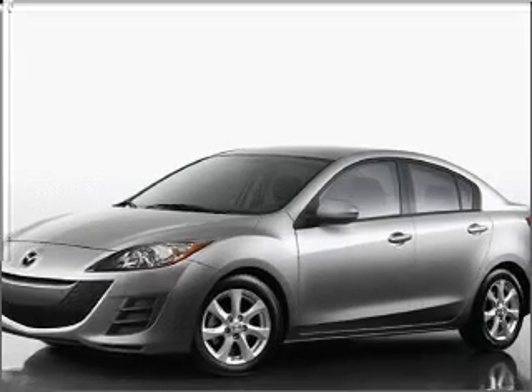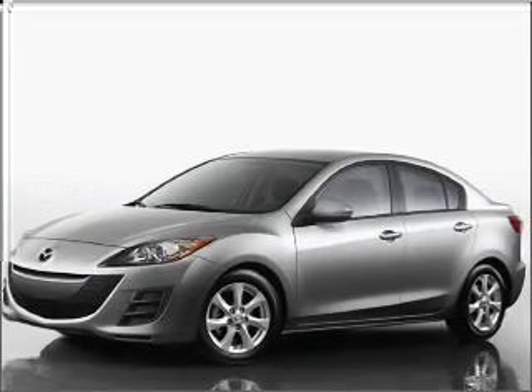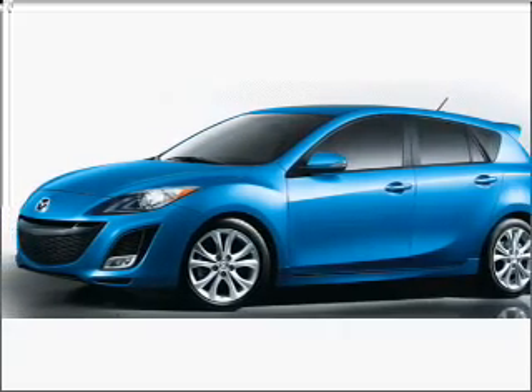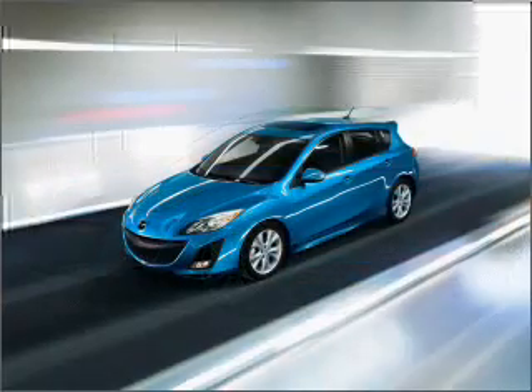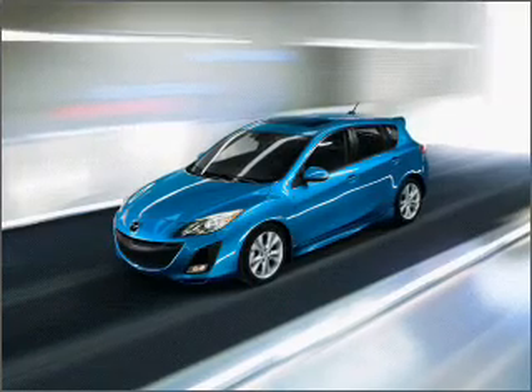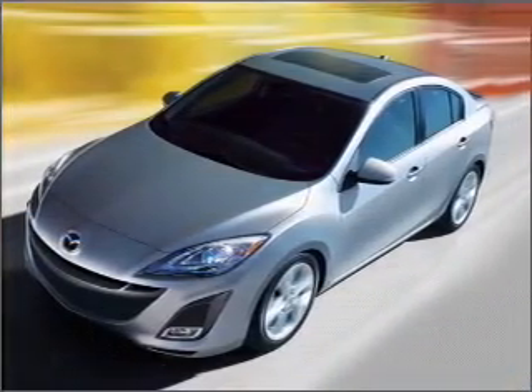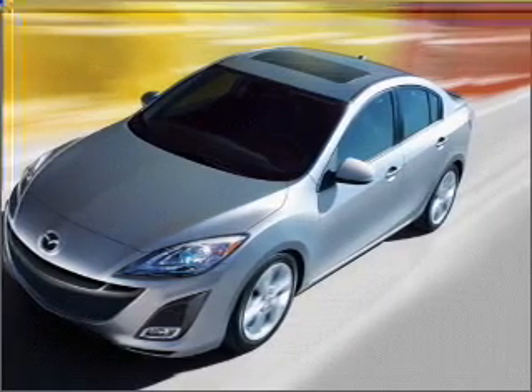Take a look at this 2010 Mazda Mazda 3i Sport that just came into Yen Mazda. This four-door sedan comes equipped with AM/FM stereo, CD player and provides you with a sense of security with its safety features, including child safety locks, braking assist and more.